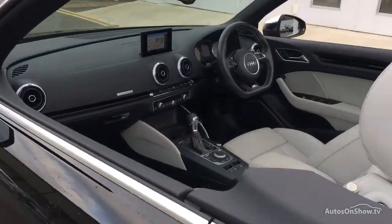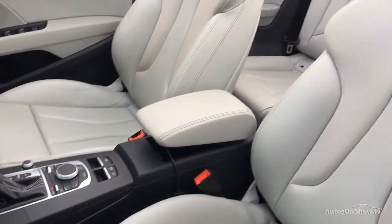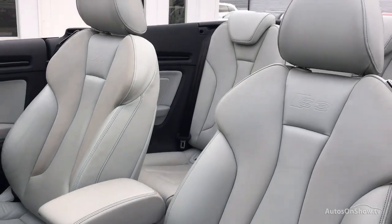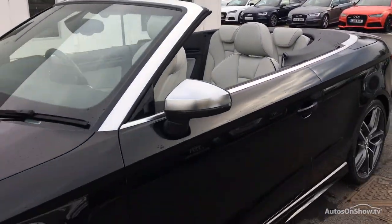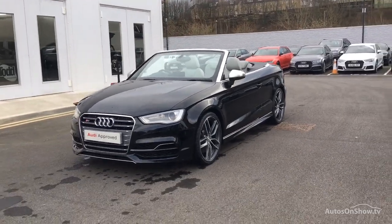A 12-month warranty including roadside assistance is provided. Our dedicated and approved specialist team are on hand seven days a week, while our team of business managers are here to provide assistance on a range of simple financing options tailored to suit every individual.